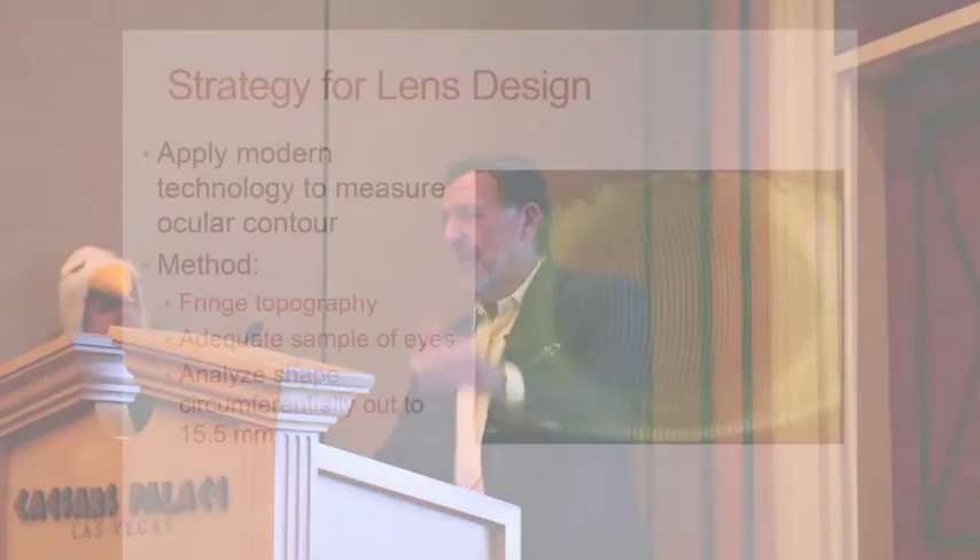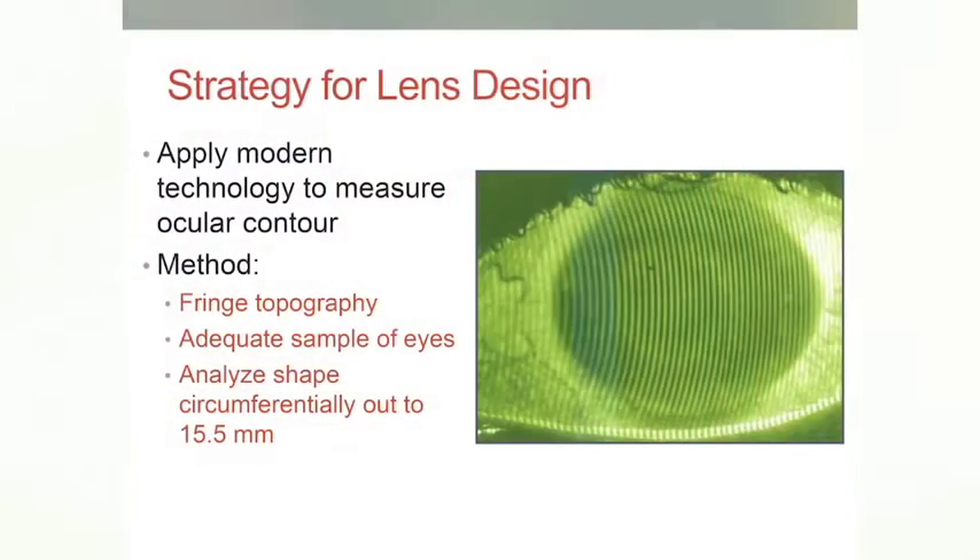For us to understand contour and design requirements: measurement is the first step to modulation. Discover the eye shape, simplify the design variables — which companies are doing quite well — but the next step is they need to tell us what they are. Then create novel features that can utilize advanced manufacturing to tailor to what we've measured. This meeting is really about scleral lenses, so we're going to go there.